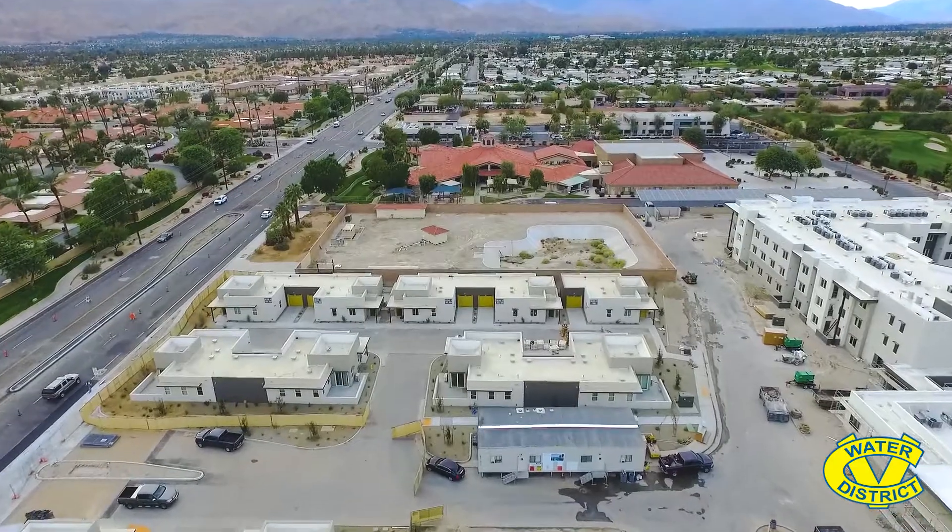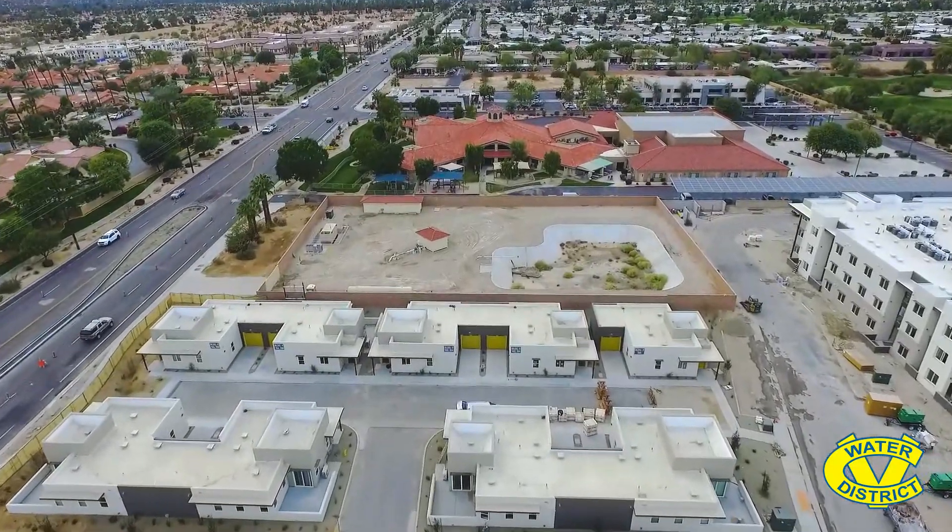I'm Glenn Luby, Domestic Water Engineer for Coachella Valley Water District, and today we're at one of CVWD's domestic water production well sites. CVWD has approximately 100 of these sites scattered throughout the valley. You've probably driven past these countless times and not even noticed they're here.